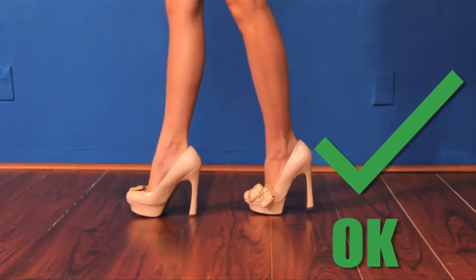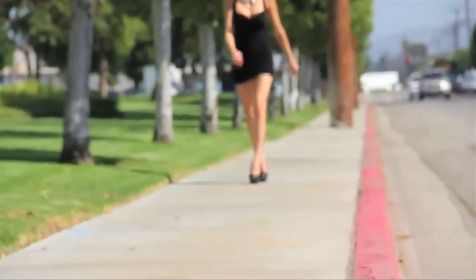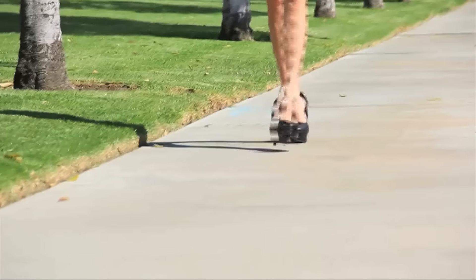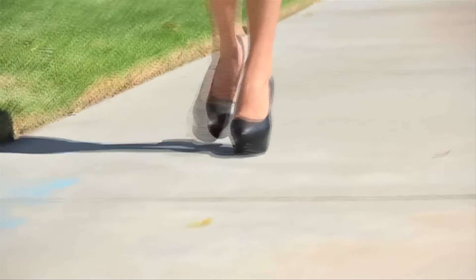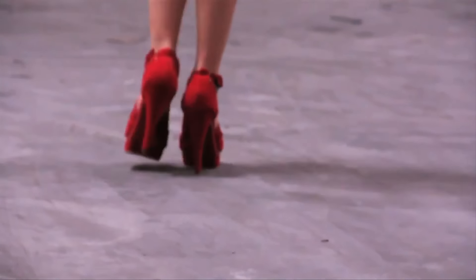Speaking of balance, you don't want to overextend yourself. That's why it's very important to take small steps when you're wearing heels. Wearing heels is naturally going to make your stride shorter — that's why if you've ever seen a woman in heels running late for work, she's taking what seems to be an excessive amount of really short, really fast steps. You will definitely be forced to take more steps than usual, so plan accordingly.